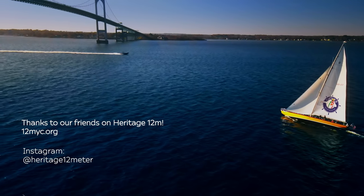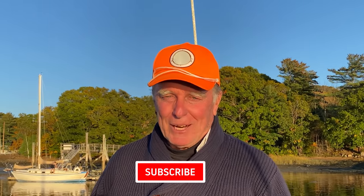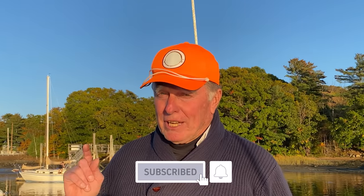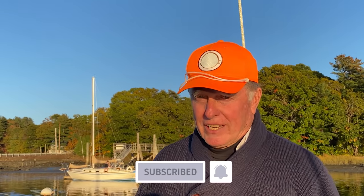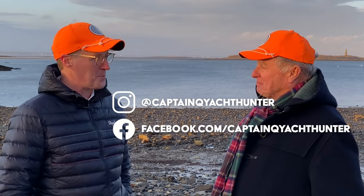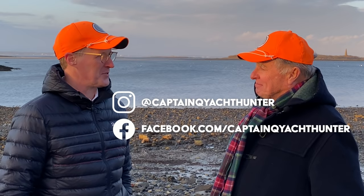If you like what you see, please hit the subscribe button, and if you want to be notified when the next one comes out, please hit the alert bell. You can follow us on Instagram or Facebook — we'll have little previews of what's coming up on our next episodes a little bit early. I'm going to Instagram right now to find out what's coming up next week. Thank you very much.